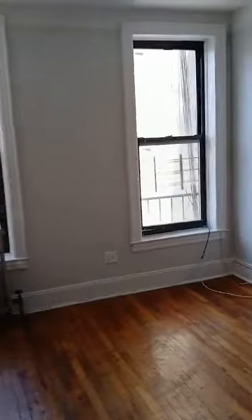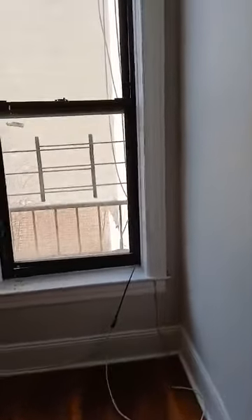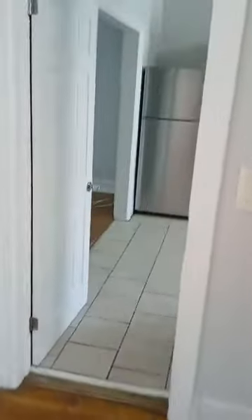Here is the bigger of the two bedrooms. Heading back.